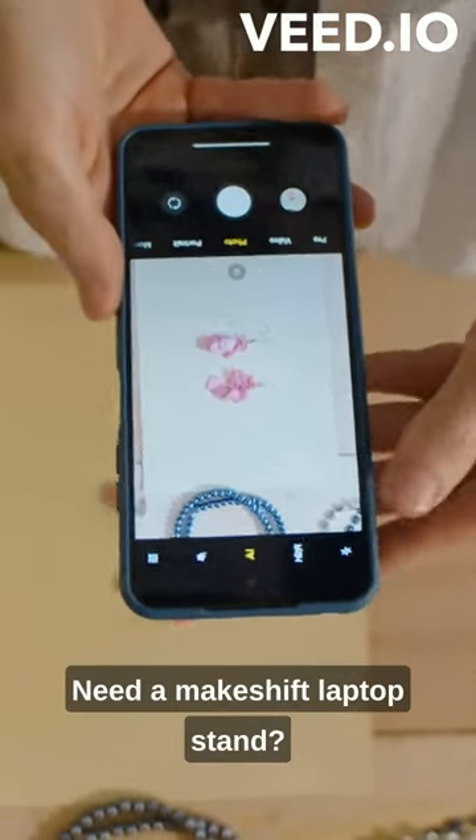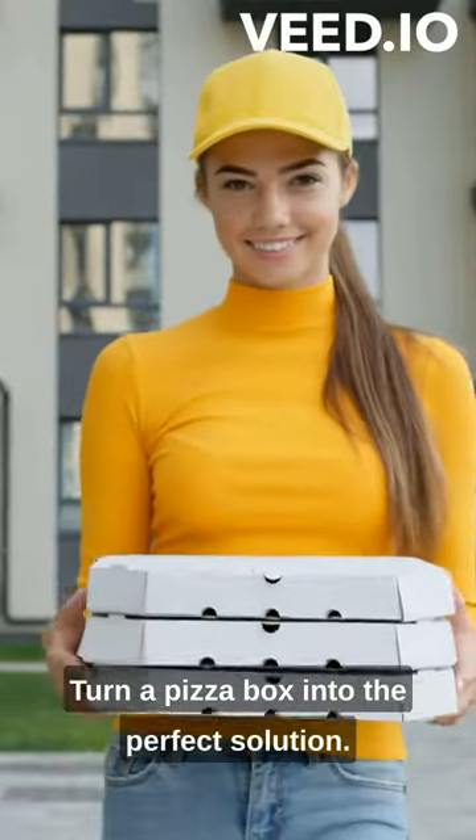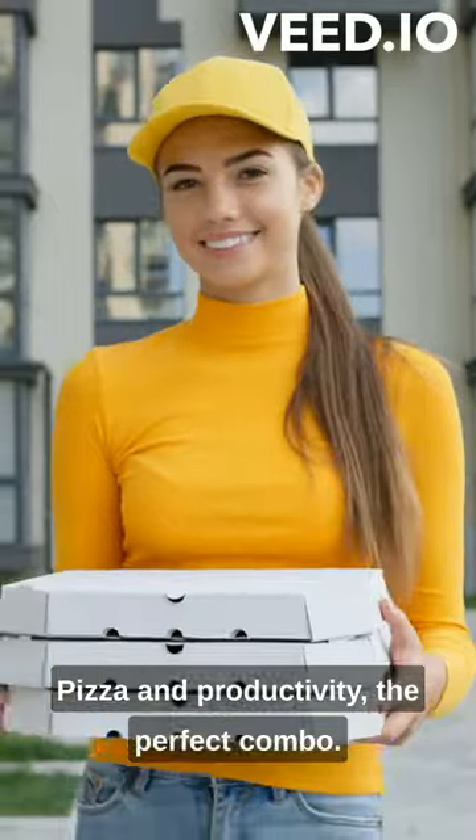Need a makeshift laptop stand? Turn a pizza box into the perfect solution. Pizza and productivity — the perfect combo.